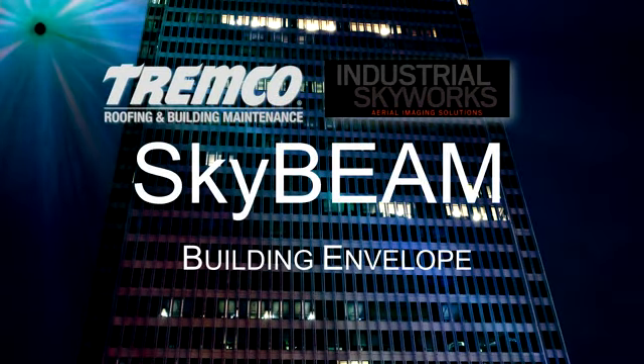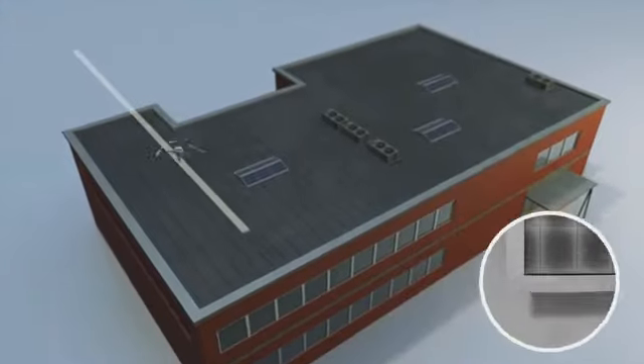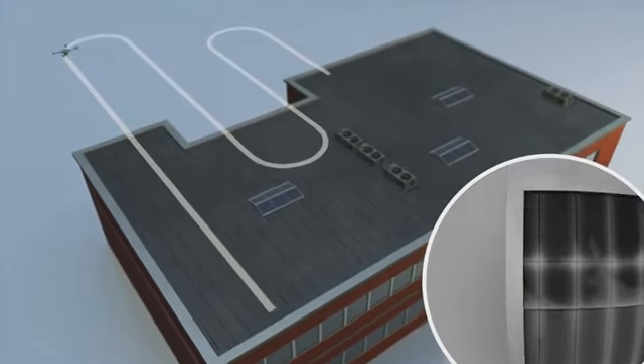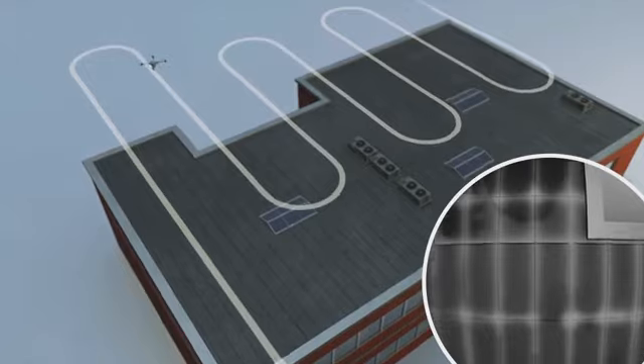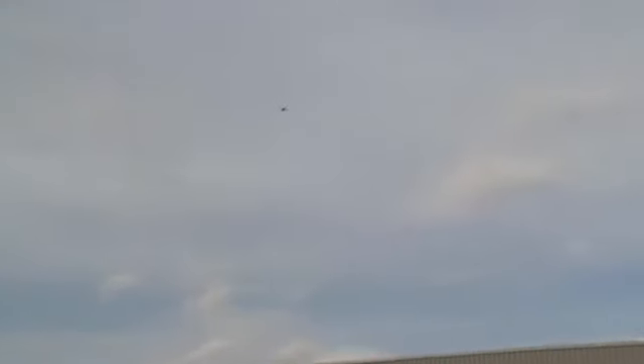SkyBeam, developed in conjunction with Industrial SkyWorks, uses remarkable UAV technology to gather data with such precision, such accuracy, and from the perfect low-altitude aerial vantage point — something not possible until now.